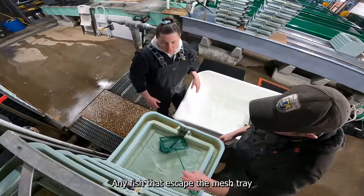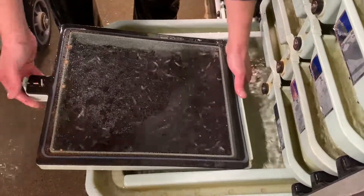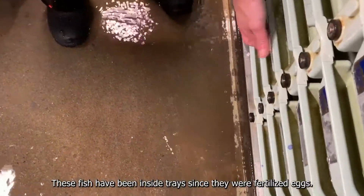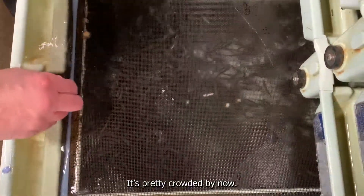Any fish that escape the mesh tray are scooped up with a net and added to the cart. These fish have been inside trays since they were fertilized eggs. Each tray holds between 2,000 and 4,000 fish — it's pretty crowded by now.